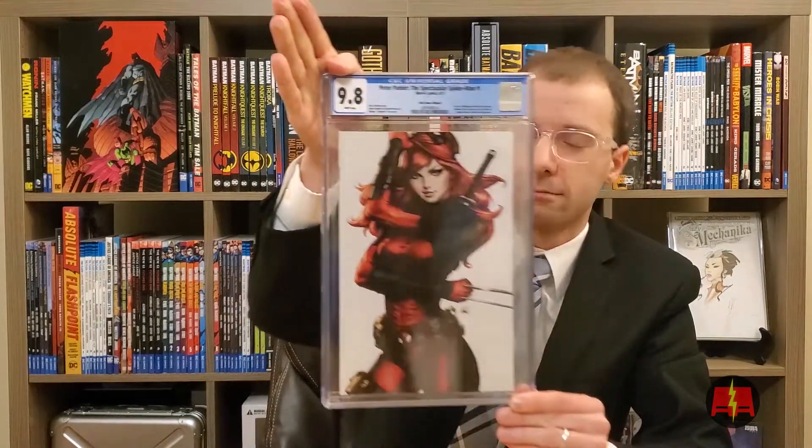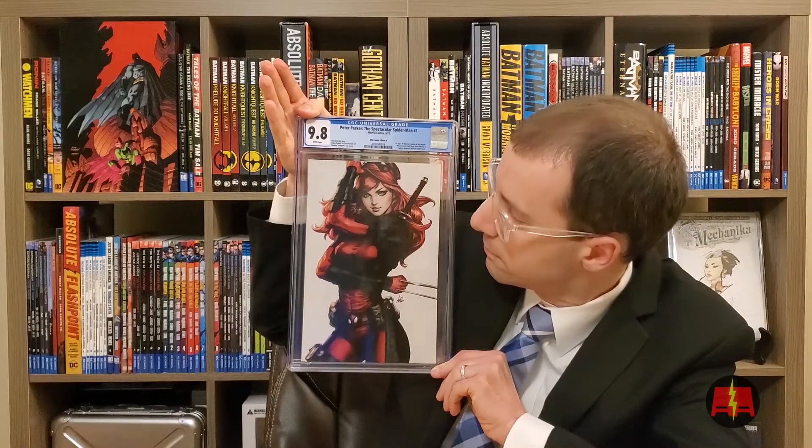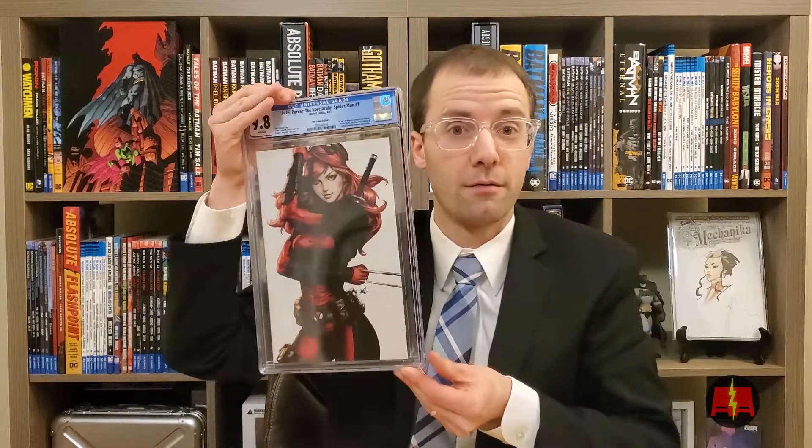This is Peter Parker, The Spectacular Spider-Man number one. This is first appearance of Rebecca London and the Mason. This is the KRS Comics Art Germ cover. So I bought this one offline. It's a 9.8. Boom. That's awesome. That's a really dope cover. That one I'm going to keep.